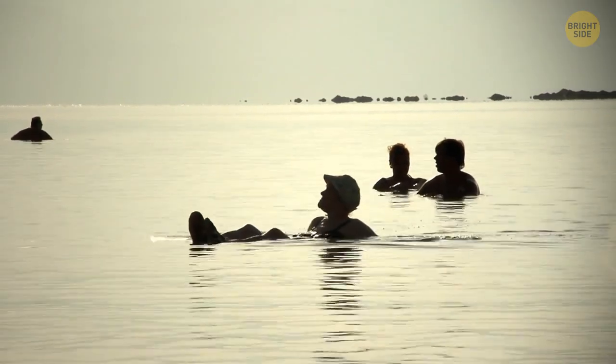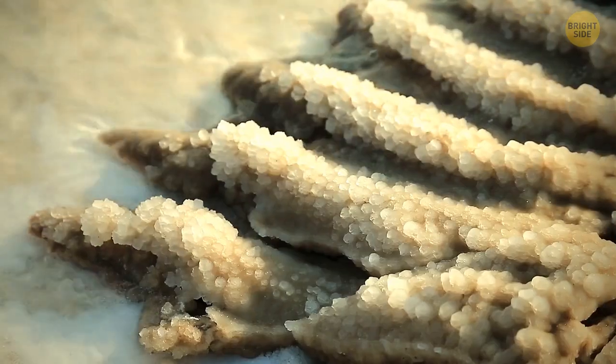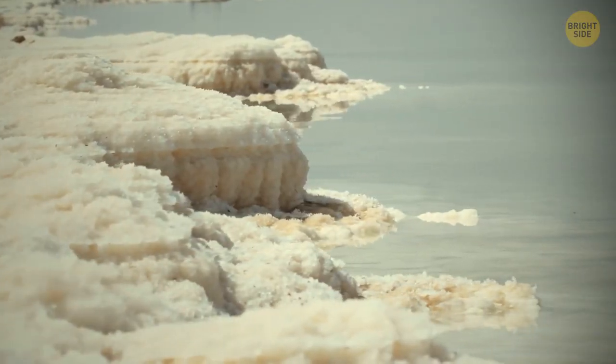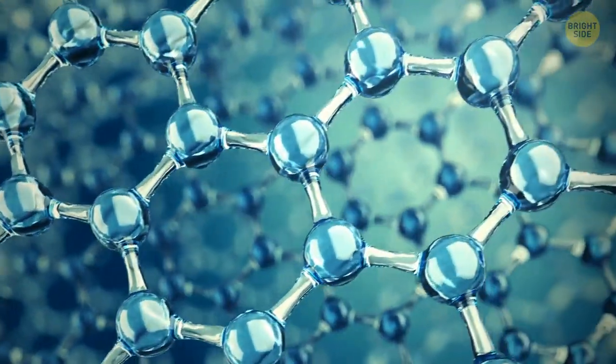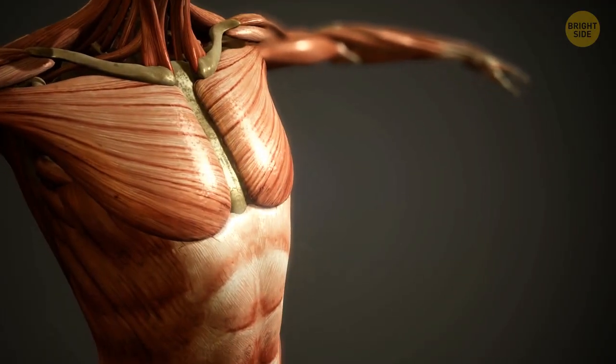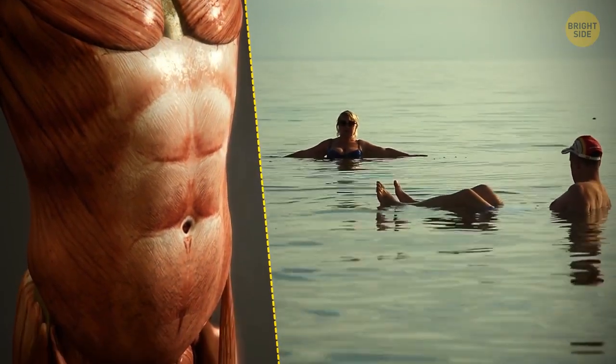Humans naturally float in the Dead Sea because the concentration of salt in the water there is very high, making the water super dense. It's like molecules that are closely compacted, so nothing can break through. Humans are less dense — physically — and that's why we stay on the surface of the water.